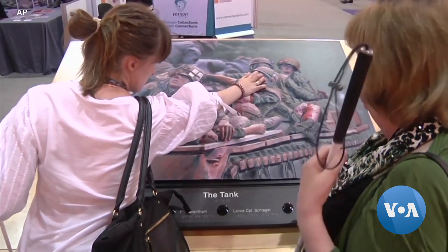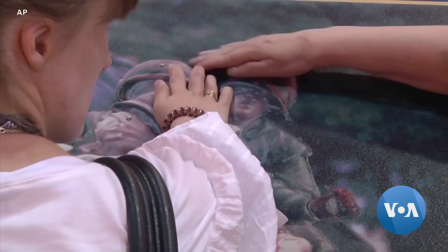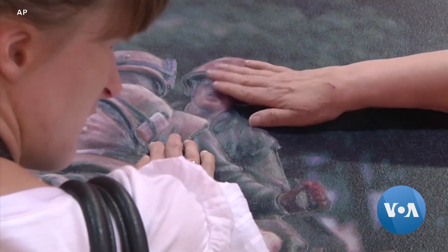Members of the National Federation of the Blind tried out the three-dimensional images that feature raised subjects and varying textures. Very often, when we go to museums, we see glass enclosures with nothing for us. There's no way for us to experience what our sighted counterparts experience. And this kind of is an equalizer for us.